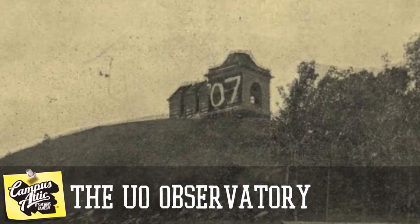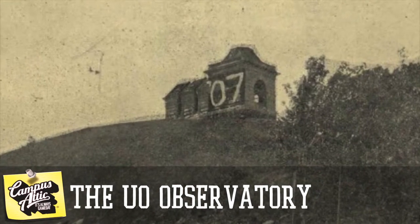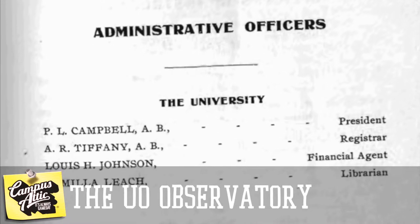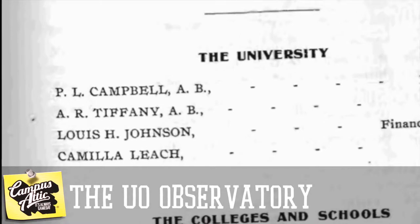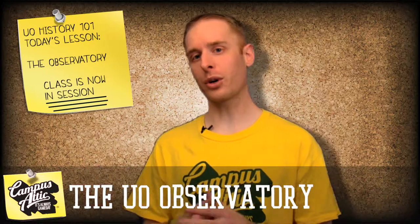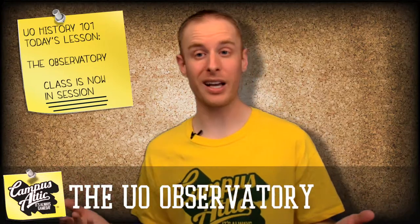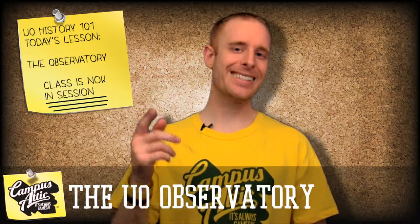But in 1905, with the building long abandoned and an eyesore overlooking Eugene, the school appointed university steward Lewis Johnson to, quote, "dispose of and remove the observatory building without cost to the university." Lewis Johnson tried to sell the old abandoned observatory, but nobody wanted it — at least not at the price the university was asking. So he came up with an alternative solution: dynamite.